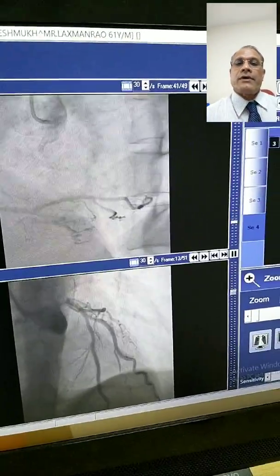It became imperative to operate this case. I performed a triple vessel revascularization of the left anterior descending artery and the circumflex artery. The right coronary artery did not require any graft as it was normal in both the earlier and current angiography. Subsequently this patient did very well and has been discharged from the hospital.